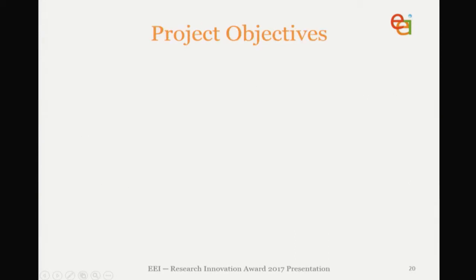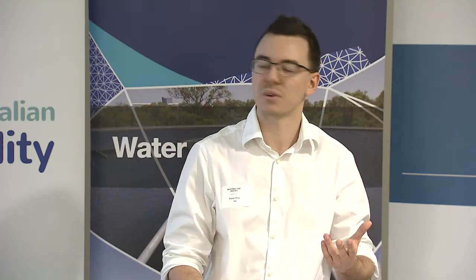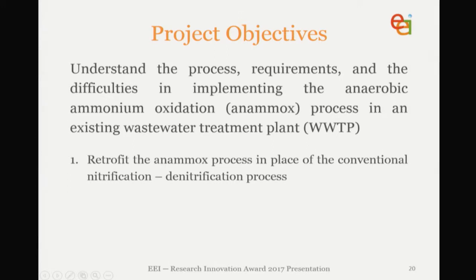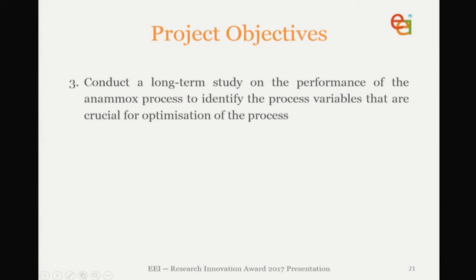Let's get into the main event, which is the Anammox project. The main goal was to understand the process requirements and the difficulties in implementing Anammox in an existing wastewater treatment plant. We felt we could get the most benefits by exploring retrofitting plants with Anammox — what the costs were involved and the difficulties. So the goals were to retrofit the process in place of a conventional nitrification-denitrification process, and to implement a continuous real-time monitoring and control system so we can monitor the plant off-site, gain high-quality data to optimise the process and learn more about it.